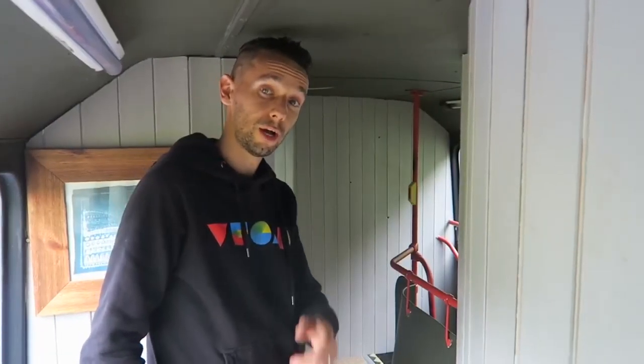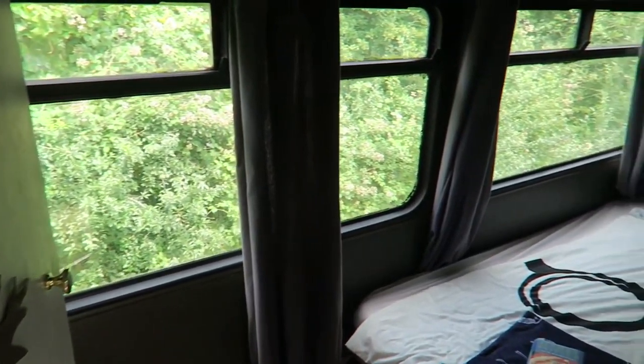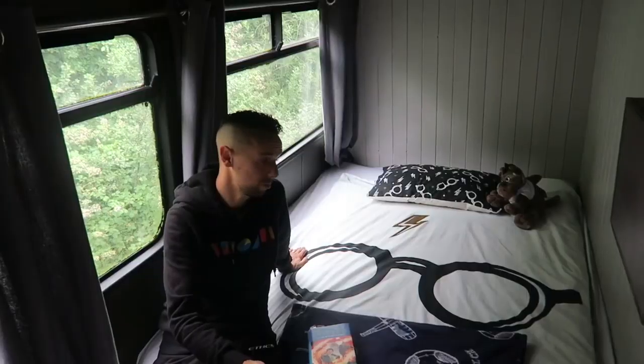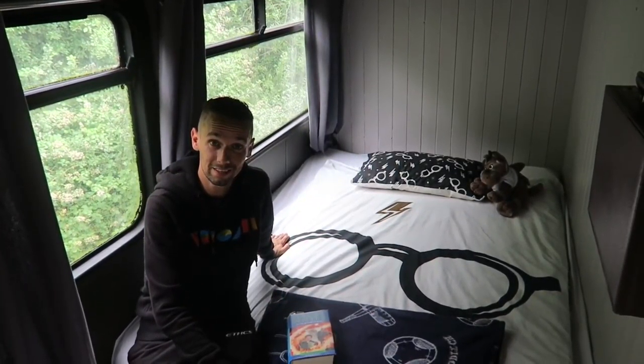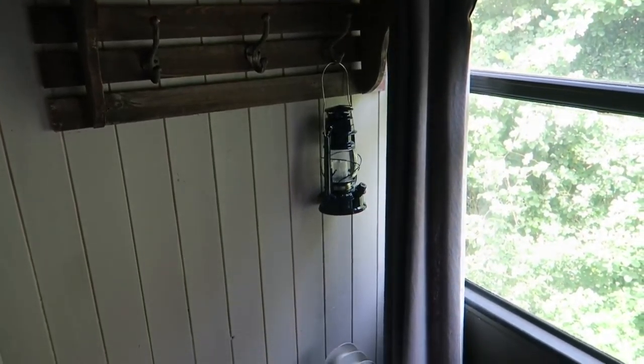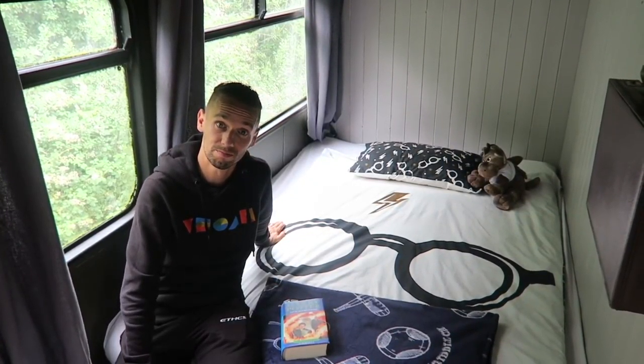Now the second bedroom, where Jojo's been staying. It's not as much space but enough to fit a double bed, so two people can sleep in here. There's good storage under the bed, hooks on the wall, and even a plug-in heater if you want a bit of extra heat.